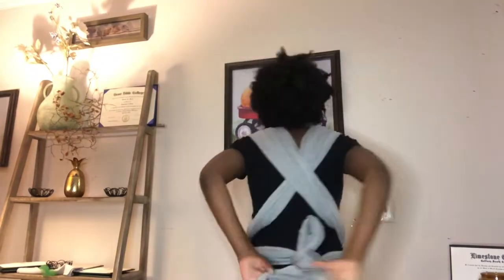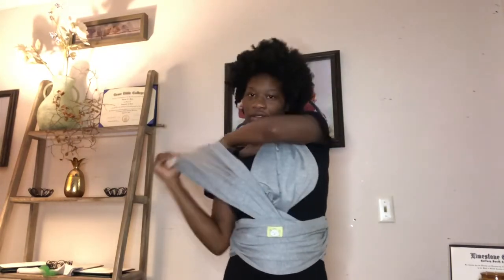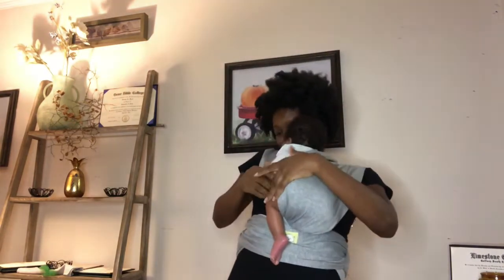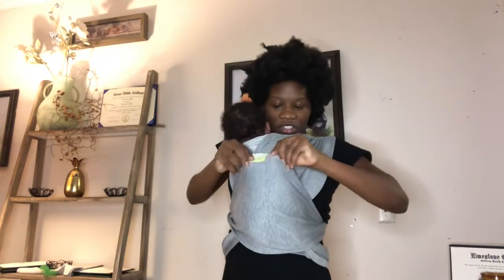So it should look like this — you can tie it in the front, the back, however you want. This is how it's supposed to look, and then you place baby inside here, inside the two pouches. Judah is really small so he should be able to fit right in — it shouldn't be too hard for him. I might have to tighten it a little bit more since he's so small. This is the first pouch, then the second, and then you bring this up here and make sure the baby is secure.